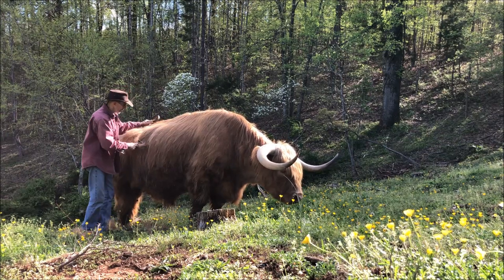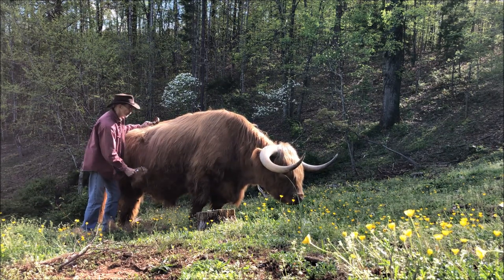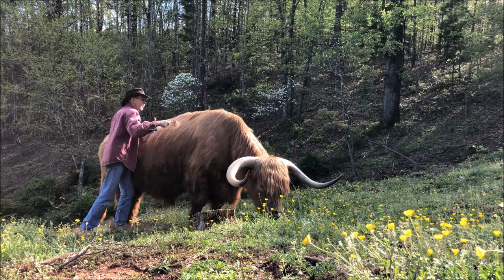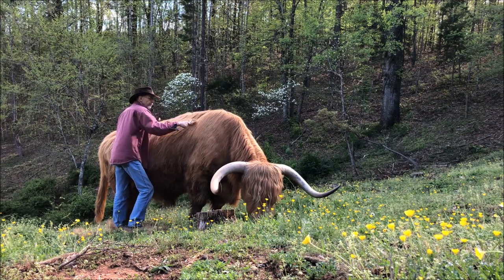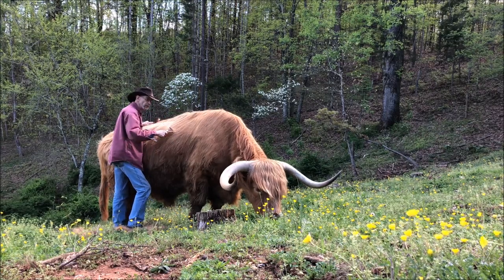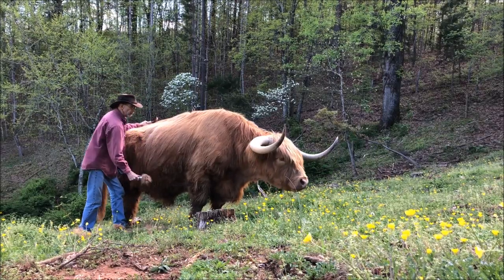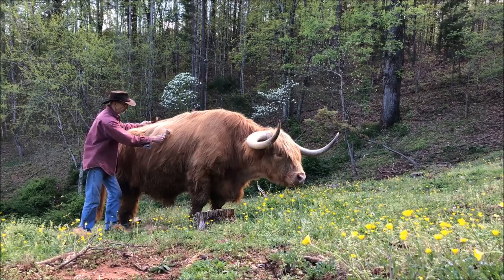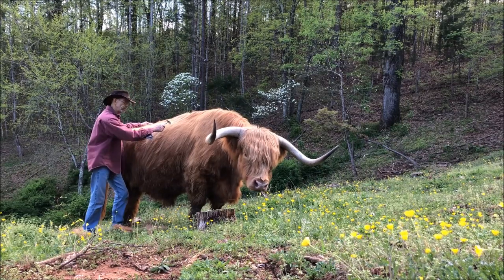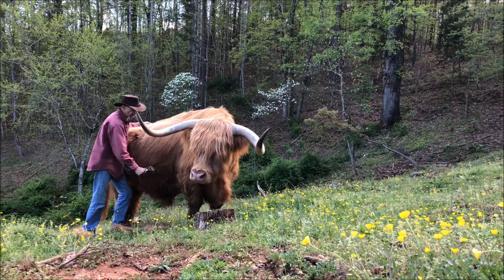The horns aren't solid like a lot of people think, but they're not hollow either. Those horns are filled with tissue and blood. The Highland uses their horns for digging up under the snow to get to the stuff they want to eat, knocking over trees, pulling branches down, moving leaves, stuff like that. But one of the biggest benefits of those big horns is that they are full of blood — and in the summertime, that blood's coursing through those horns and they act like giant radiators, helping keep the Highland cool.